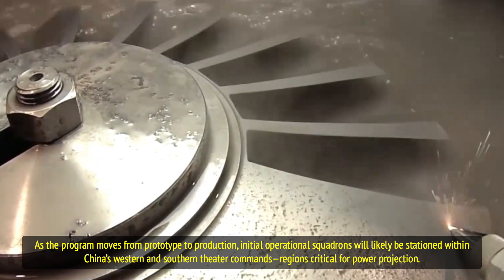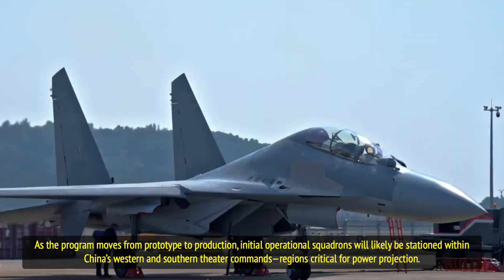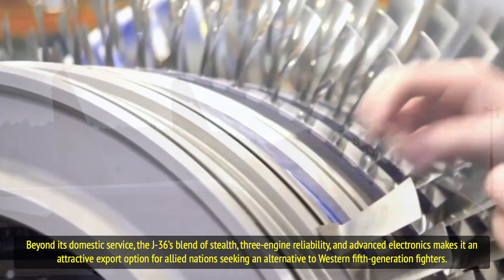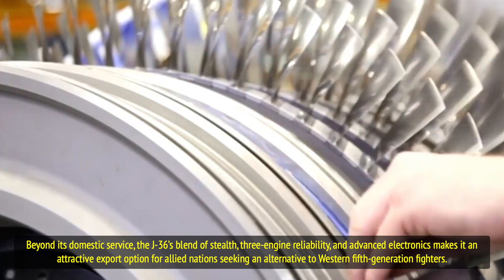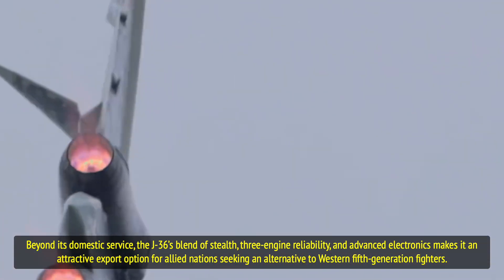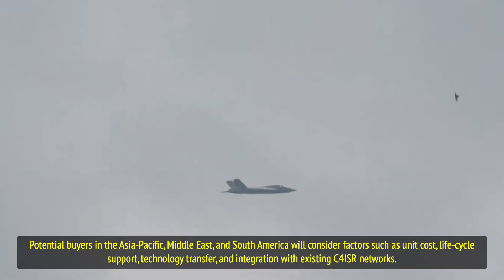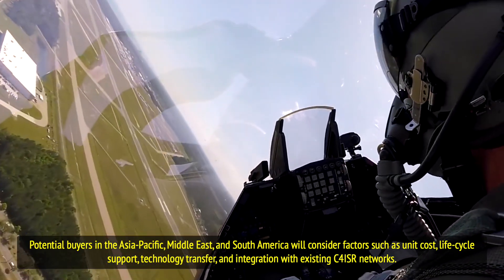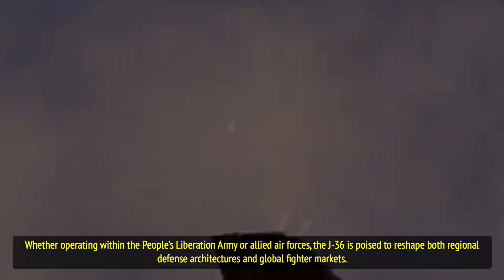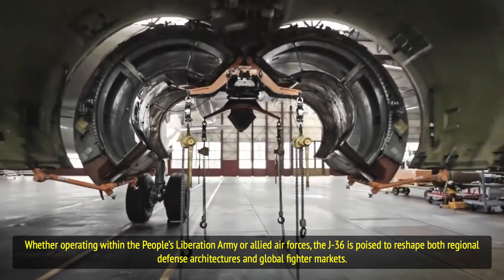As the program moves from prototype to production, initial operational squadrons will likely be stationed within China's Western and Southern Theater commands — regions critical for power projection. Beyond its domestic service, the J-36's blend of stealth, three-engine reliability, and advanced electronics makes it an attractive export option for allied nations seeking an alternative to Western fifth-generation fighters. Potential buyers in the Asia-Pacific, Middle East, and South America will consider factors such as unit cost, life cycle support, technology transfer, and integration with existing C4ISR networks. Whether operating within the PLA or allied air forces, the J-36 is poised to reshape both regional defense architectures and global fighter markets.